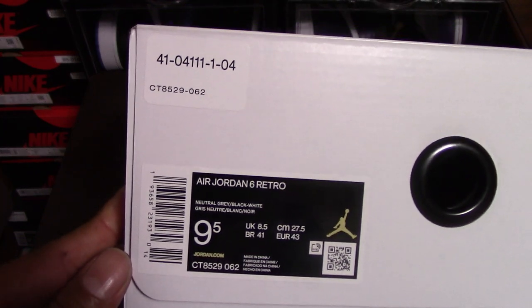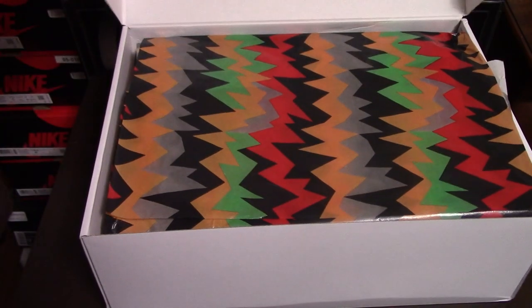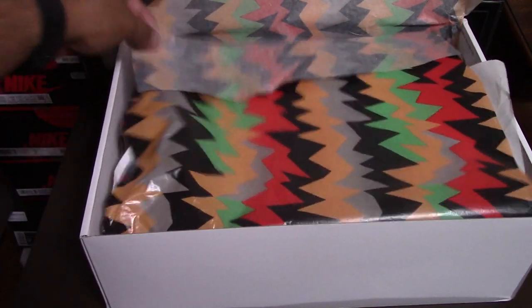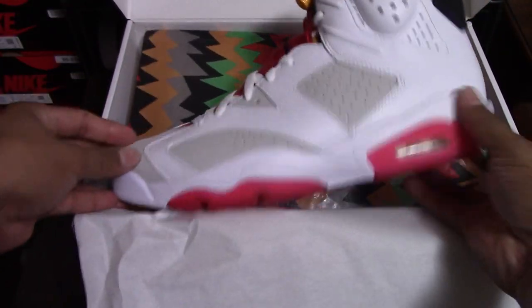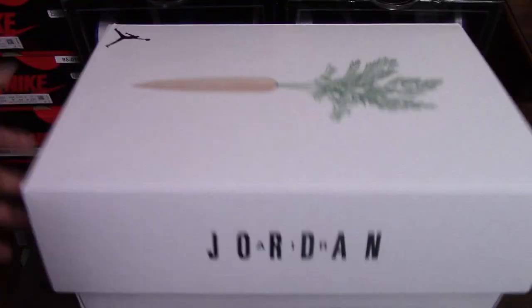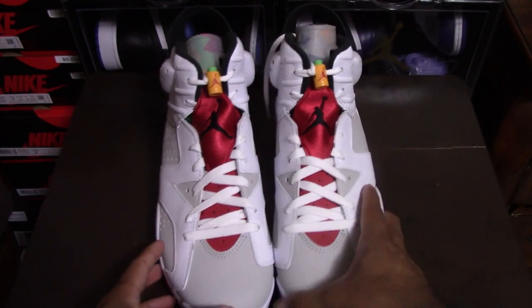Size nine and a half. Got some cool paper here. Very nice. There you have them. Very nice.